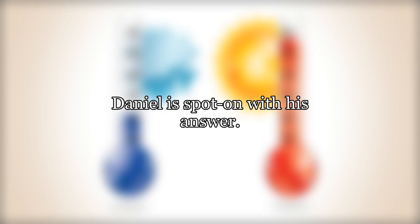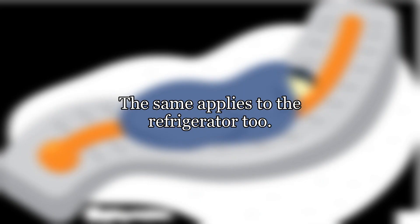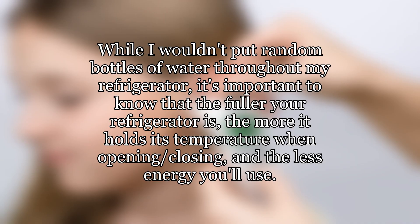Daniel is spot on with his answer. I'll elaborate on it a bit here. As indicated by his bottled water in the freezer trick, a full freezer is a happy freezer. The same applies to the refrigerator too. While I wouldn't put random bottles of water throughout my refrigerator, it's important to know that the fuller your refrigerator is, the more it holds its temperature when opening and closing, and the less energy you'll use.